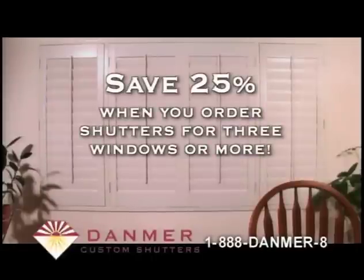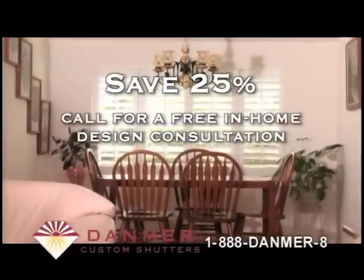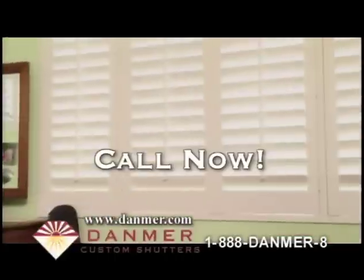Right now, when you order Danmer custom shutters for any three windows, you'll save 25% — that's 25% off, from three windows to as many as you'd like. There really is a difference. The Danmer difference. Call now.